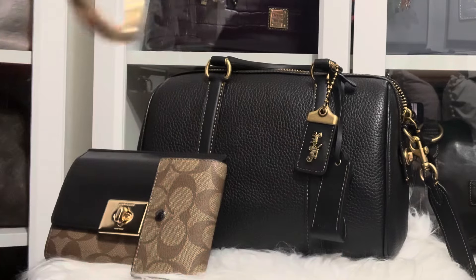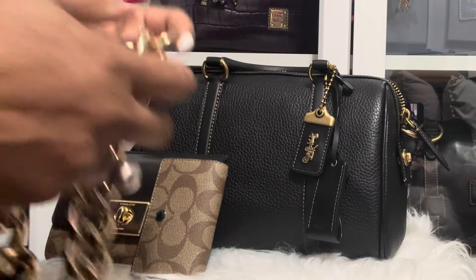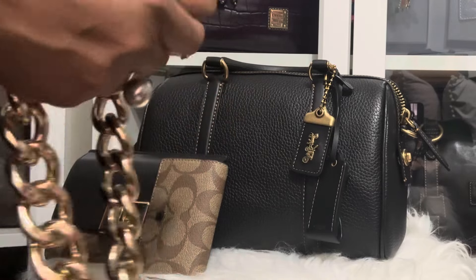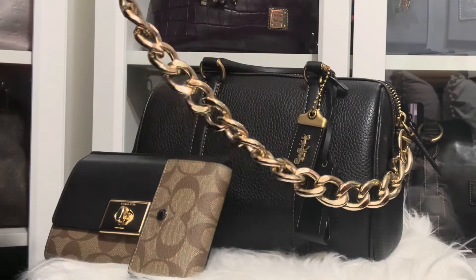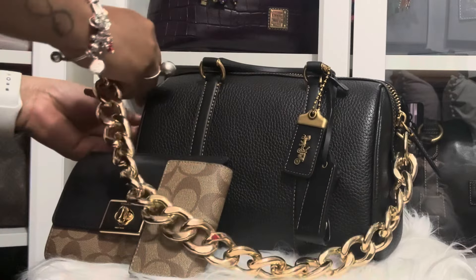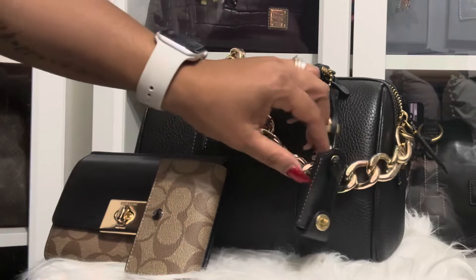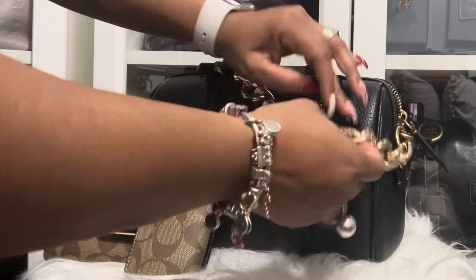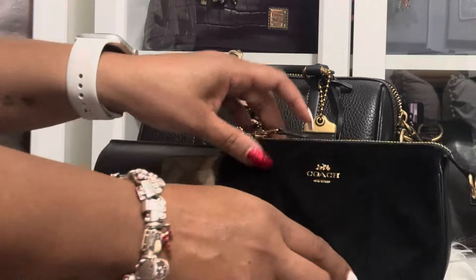And I'll probably end up adding this strap — not a holder, this strap — just to give it a little bit more pizzazz. I don't know which charm I would add to this yet, because I would have to make like a small charm for it. But I'll probably just go with this look first.